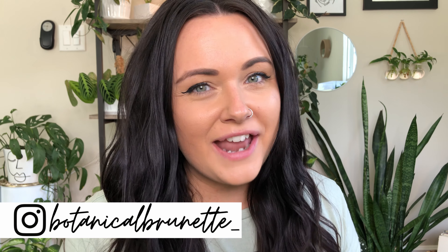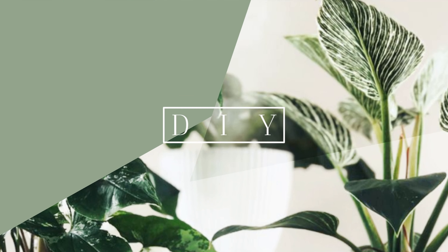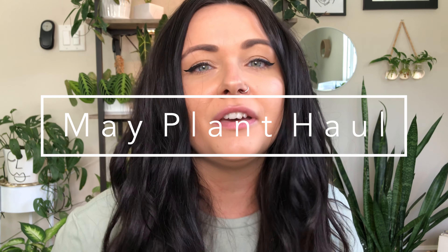Hi guys, I'm Amanda, the Botanical Burnett, and welcome to my channel. Hello June! We are in the month of June, which means May is over, and I'm ready to show you all the plants that I got in the month of May.